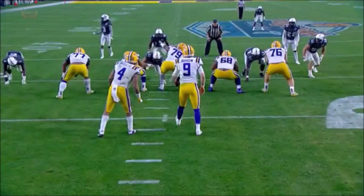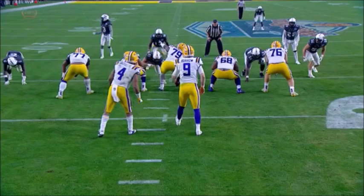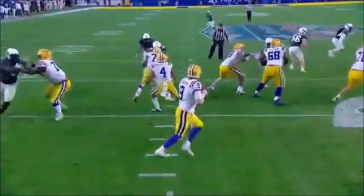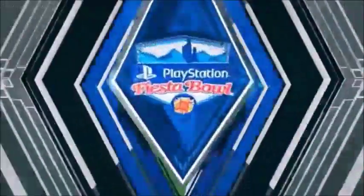We're going to talk about the maturation of Joe Burrow — here it is right here. Here's his safety coming down — Joe Burrow's pointing, he needs Brossette to pick him up. He changes the offensive line protection — allows Brossette to pick it up — knows how he's protected — steps into a throw and gets a huge first down.